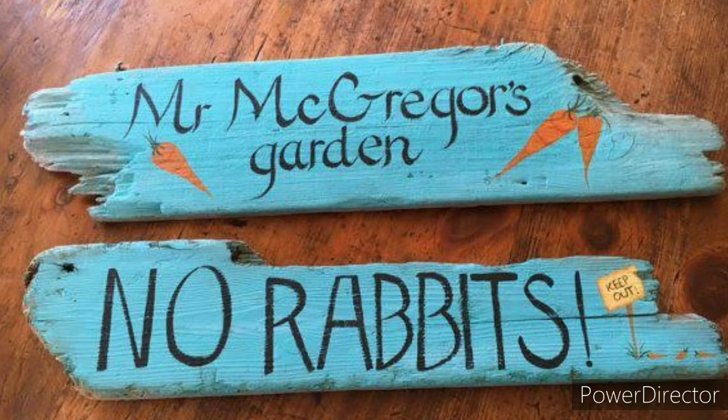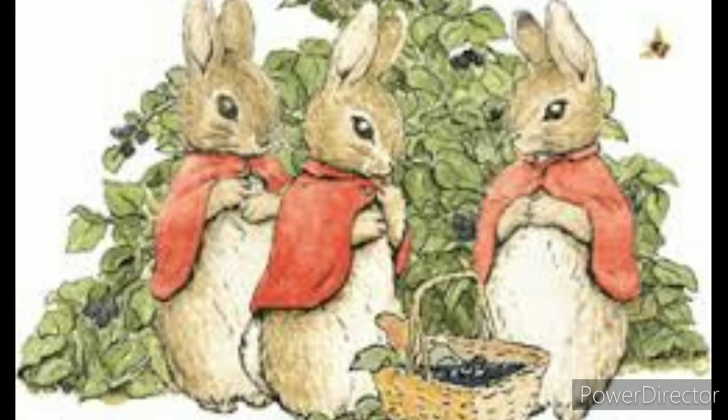Her triplets — Flopsy, Mopsy, and Cottontail — obediently refrain from entering the garden. They were good little bunnies and went down the lane to gather blackberries.